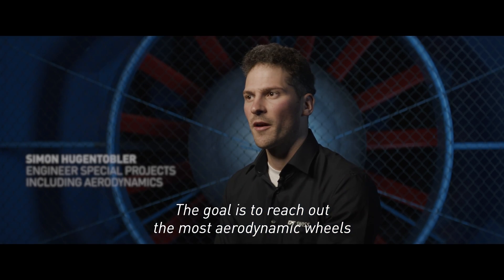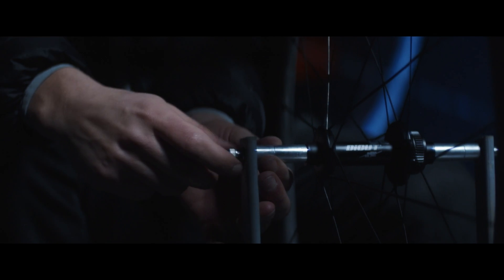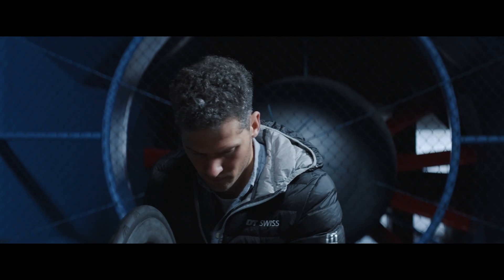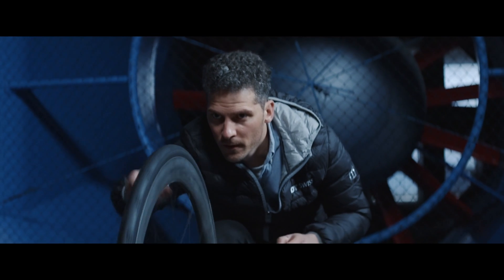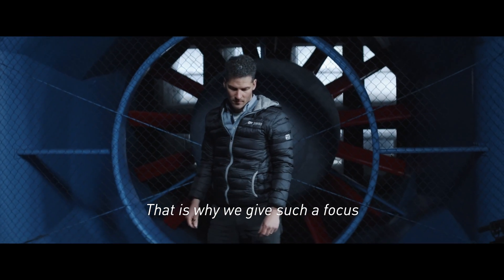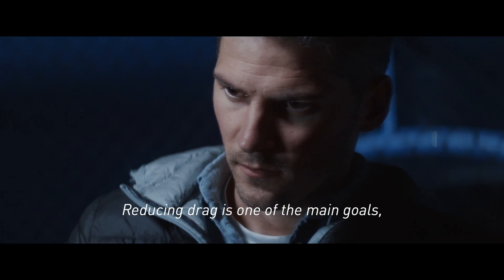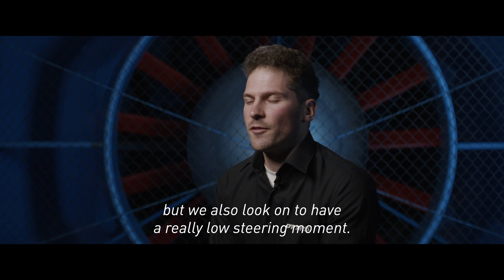The goal is to reach the most aerodynamic wheels with a really nice performance. We got the proof today that we achieved a new level of aerodynamics performance as expected. To stay as long as possible in your aero position is the main goal, so that's why we give such focus on steering moment and also on drag. Reducing drag is one of the main goals, but we also really look to have a really low steering moment.